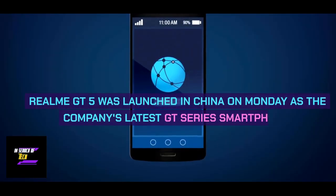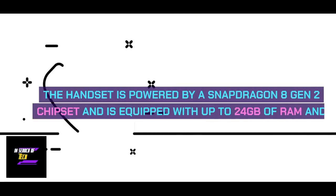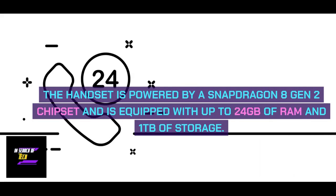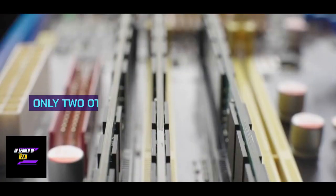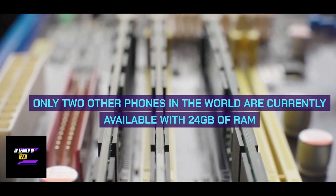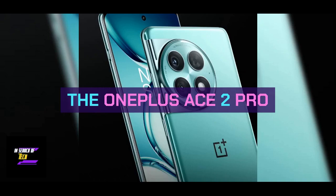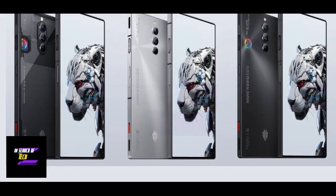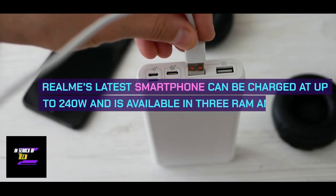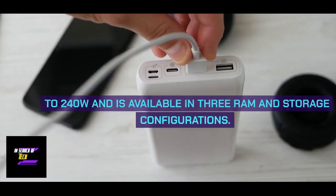Realme GT5 was launched in China on Monday as the company's latest GT Series smartphone. The handset is powered by a Snapdragon 8 Gen 2 chipset and is equipped with up to 24GB of RAM and 1TB of storage. Only two other phones in the world are currently available with 24GB of RAM: the OnePlus Ace 2 Pro, and the Red Magic 8S Pro Plus from Nubia. Realme's latest smartphone can be charged at up to 240W and is available in three RAM and storage configurations.